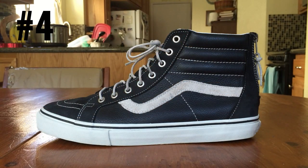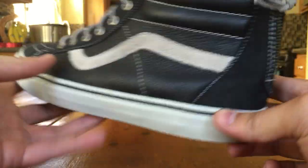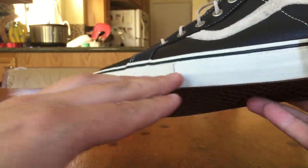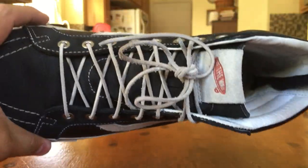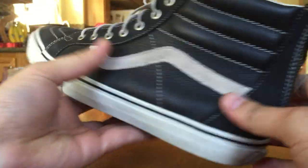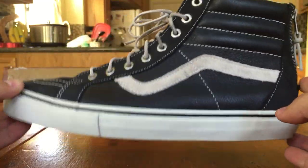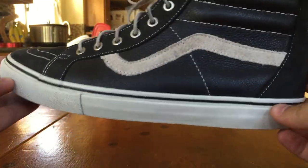On to number 4, we got the Vans Vault Skate High Reissue Zip LX in the black colorway. These guys also released alongside the Peacoat color from the suede, leather, and nubuck pack back in May. Probably my favorite Skate High Zip to release yet, tied with the Black Crabs. This shoe is just incredible — you can really wear it with absolutely anything. Pairing that black upper with the off-gray color on the midsole, jazz stripe, laces, and tongue makes this such an easy everyday shoe. I would not be surprised if this becomes a Vault Classic. I know this is the second time they've released this colorway, and I really do hope they continue because I will pick up as many pairs as I can.